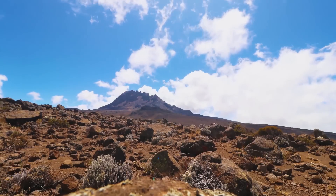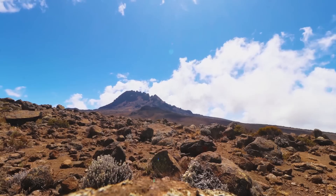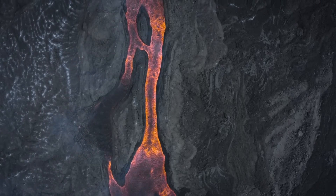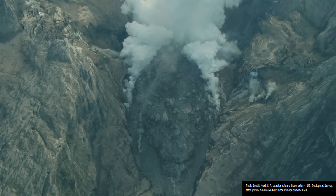By 3 million years ago, Mount Kenya's summit had grown to 6,500 meters in height, while Ithanguni rose to a height of 5,500 meters. Yet the frequency of eruptions soon waned, causing only isolated flank basalt eruptions and occasional trachyte eruptions to occur.